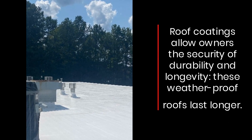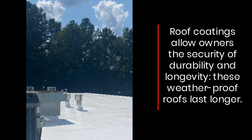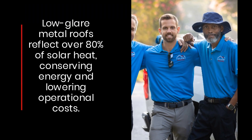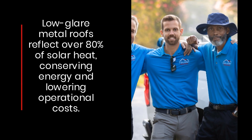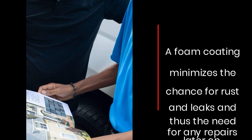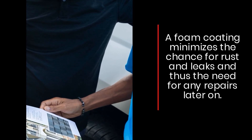Roof coatings allow owners the security of durability and longevity; these weatherproof roofs last longer. Low-glare metal roofs reflect over 80% of solar heat, conserving energy and lowering operational costs. A foam coating minimizes the chance for rust and leaks and thus the need for any repairs later on.